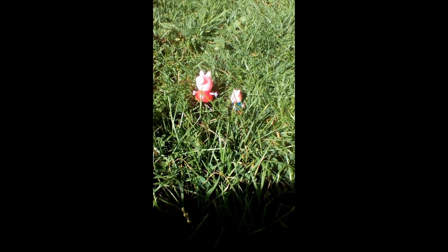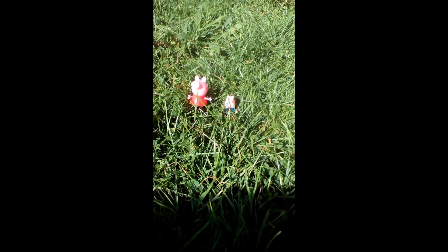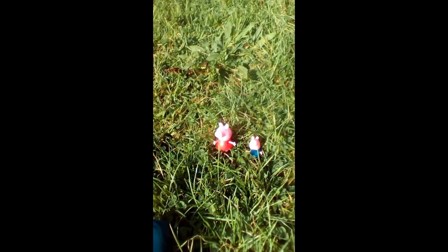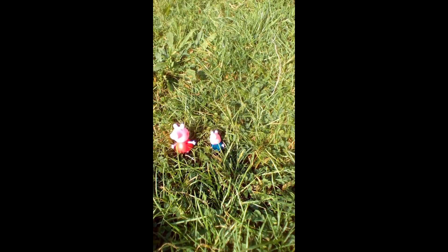Before we start the video, I just want to say we do get hedgehogs in this garden at night. You see them bushes? That's where they come out. Some of them go in there and crawl out. These hedgehogs come in our garden every day, eating our cat food on the front porch. So I might record it and put it on Facebook so you can see what they look like.